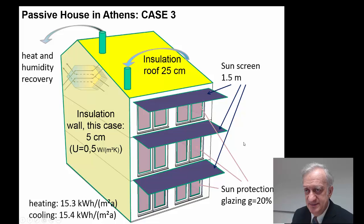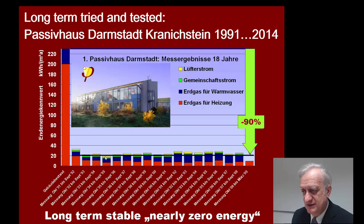Another case is using a heat and humidity recovery system. That allows for reducing both heating and cooling loads, because with humidity recovery we can keep some of the outside humidity on the outside during humid periods in summer. This gives us the possibility to reduce the amount of insulation needed again. So that is yet another possibility to build Passive Houses in Athens — you have many different modifications available for building a Passive House in such an area.